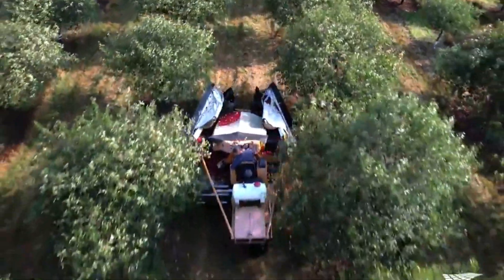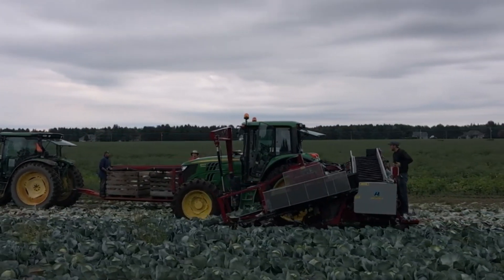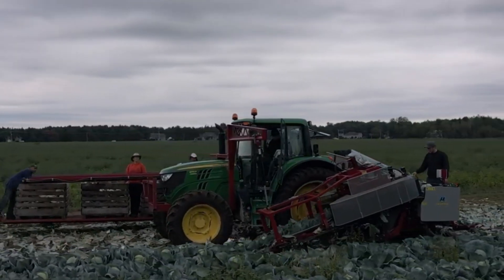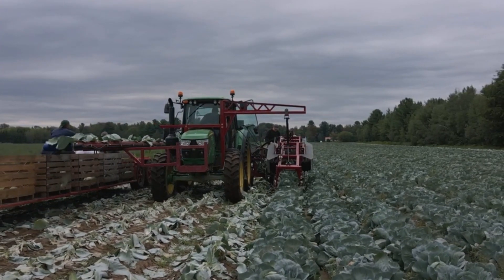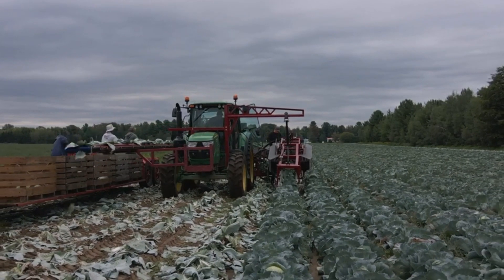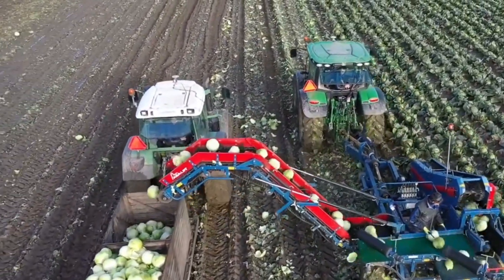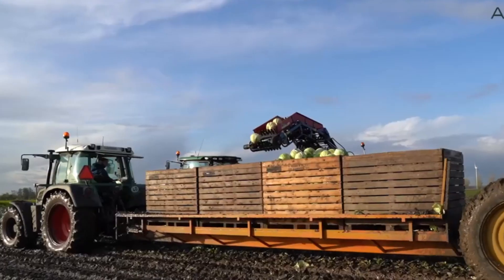Number nine, the Commander 1, a specialized cabbage harvesting machine, is engineered for high-efficiency cabbage harvesting. With its adjustable cutting mechanisms and conveyor systems, it ensures gentle handling of the crops while maximizing harvesting speed. The machine's design minimizes waste and damage to cabbage heads, contributing to higher yields and overall efficiency in cabbage farming. The Commander 1's robust construction and user-friendly controls make it a reliable choice for large-scale cabbage harvesting operations, streamlining the process and reducing labor requirements.